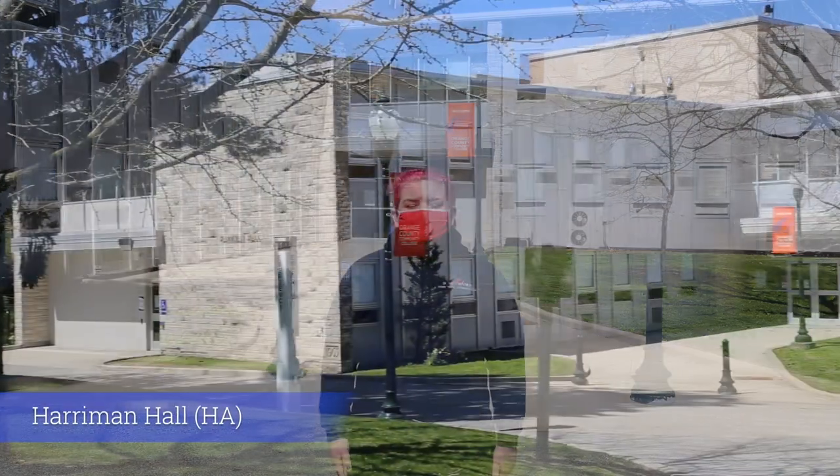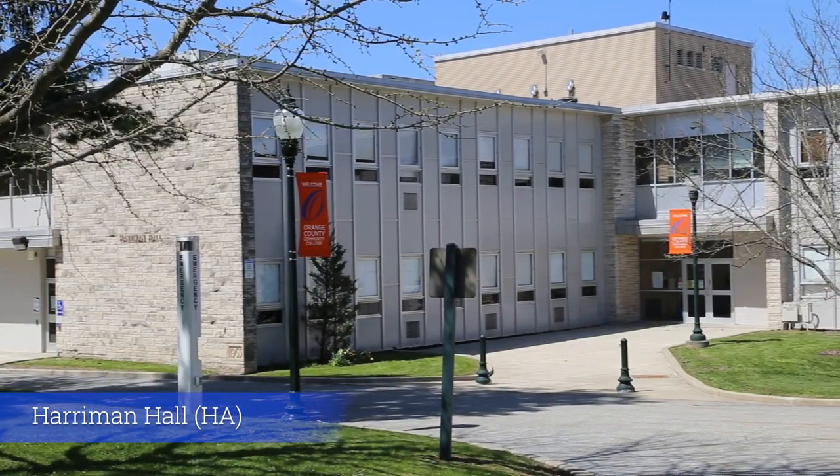Now behind me we have Harriman Hall, which houses our new media programs and has its very own TV production studio.